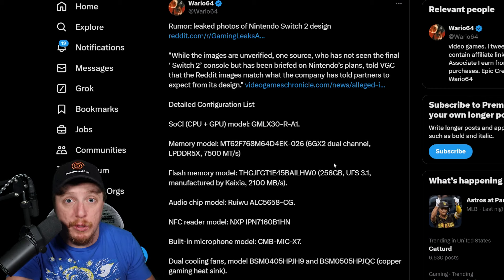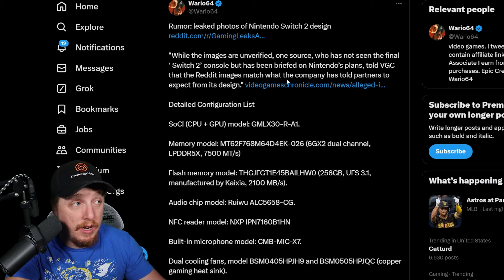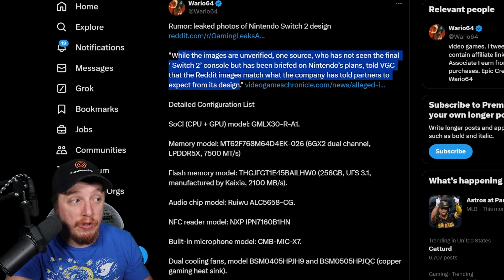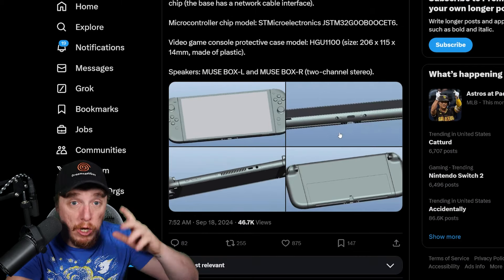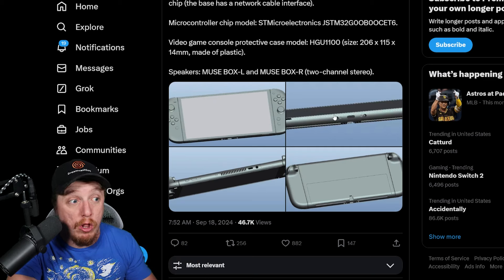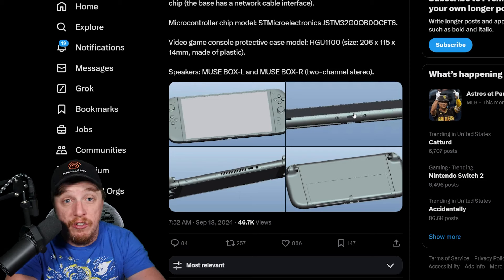There are two separate sources that are talking about this. Somebody posted a bunch of stuff on Gaming Leaks and Rumors, the Reddit. These are leaked factory prototypes. Now in case that seems a bit wishy-washy, multiple journalists have said this does actually match what seems to be the real specifications. Each different version of the Nintendo Switch — from the original to the OLED and the Nintendo Switch Lite — all had identical leaks from Chinese factories. So I think this is legit.